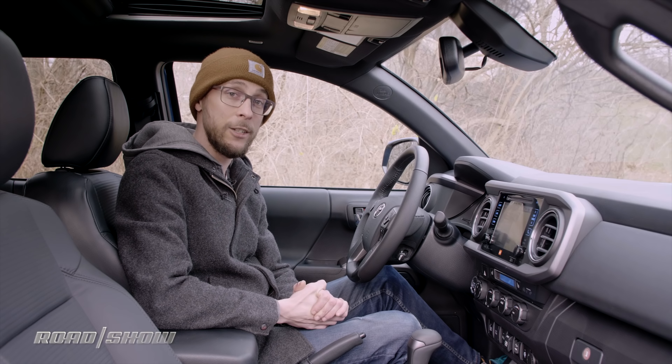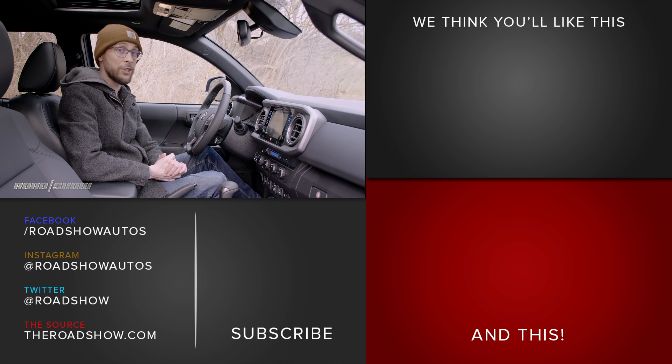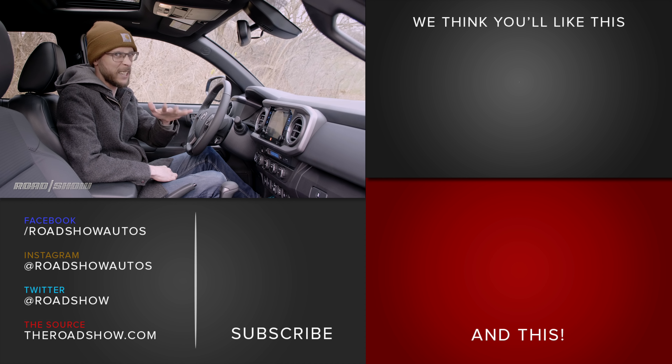And that's it for the tech on the 2019 Toyota Tacoma TRD Sport. Check out our full review video in addition to our full written review if you're into that whole reading thing.